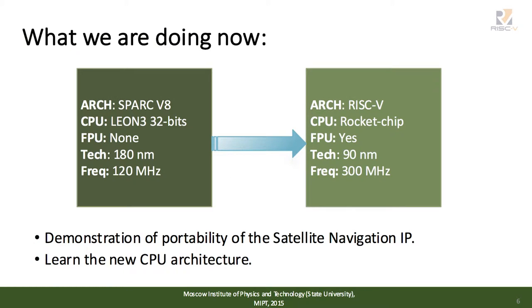We are now in a transition state and trying to change many things in our next-generation ASIC. First of all, we would like to improve the technology and change the processor core from the SPARC V8 Leon 3 to a RISC-V processor. An additional goal is to demonstrate the portability of our GNSS IP for our potential customers.